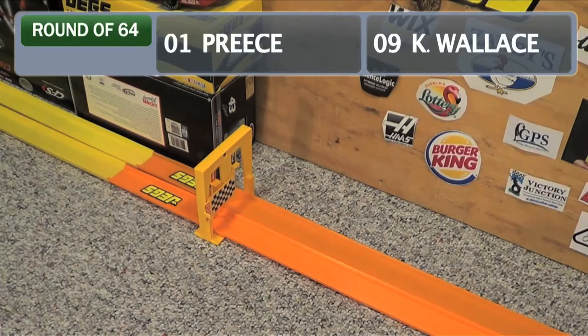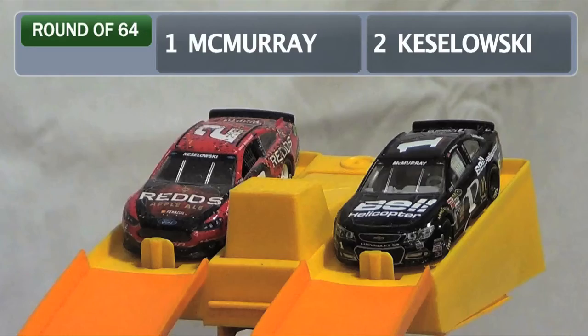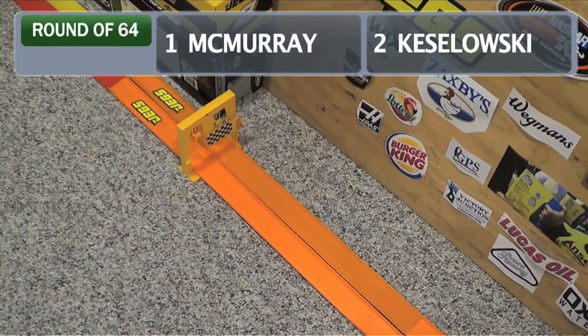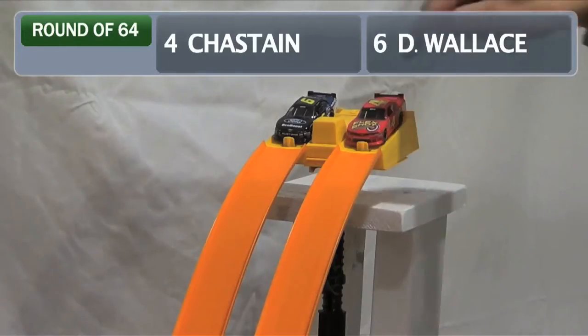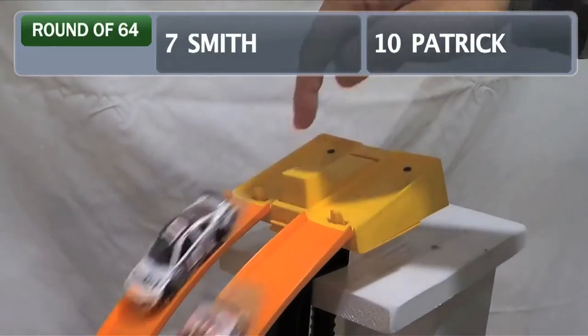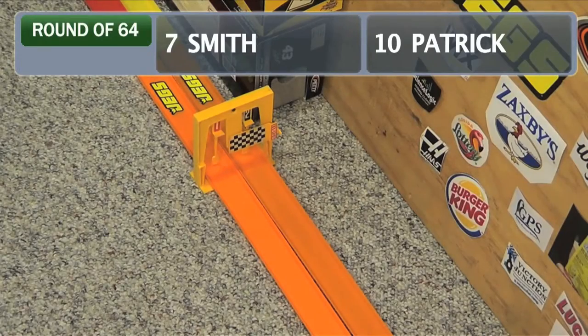Now he'll have to wait and see who he faces in our three NASCAR divisions. First up, Ryan Preece on the inside, Kenny Wallace on the outside — it's gonna be Ryan Preece. Jamie McMurray on the inside, Brad Keselowski on the outside — close run, it's gonna be Brad. Ross Chastain in the four versus Bubba Wallace in the six — Chastain will keep moving. Regan Smith on the inside, Danica Patrick on the outside — she recovers after a slow start and she'll move on.